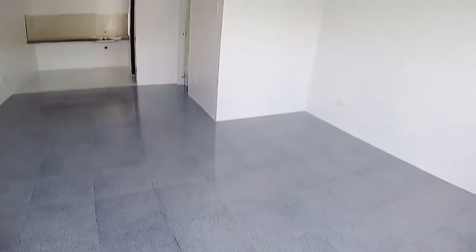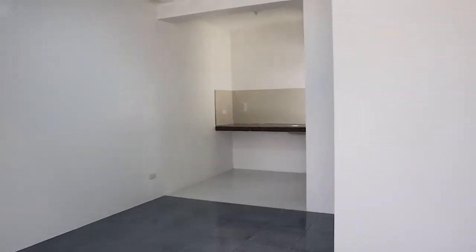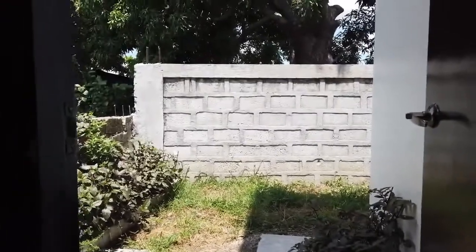On the ground floor we have a tiled living and dining area. A kitchen that comes complete with a ceramic tiled counter, backsplash, and sink. The toilet and bath is equipped with fixtures and tiles, and the laundry area is accessible through the kitchen.